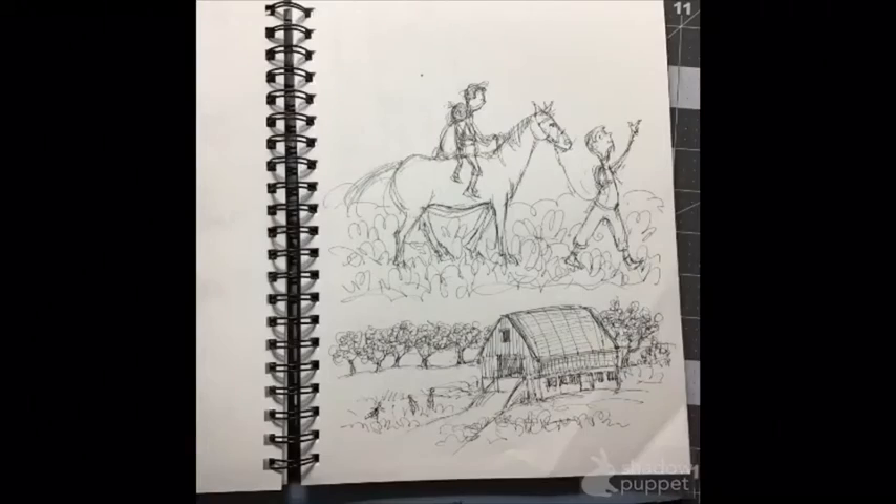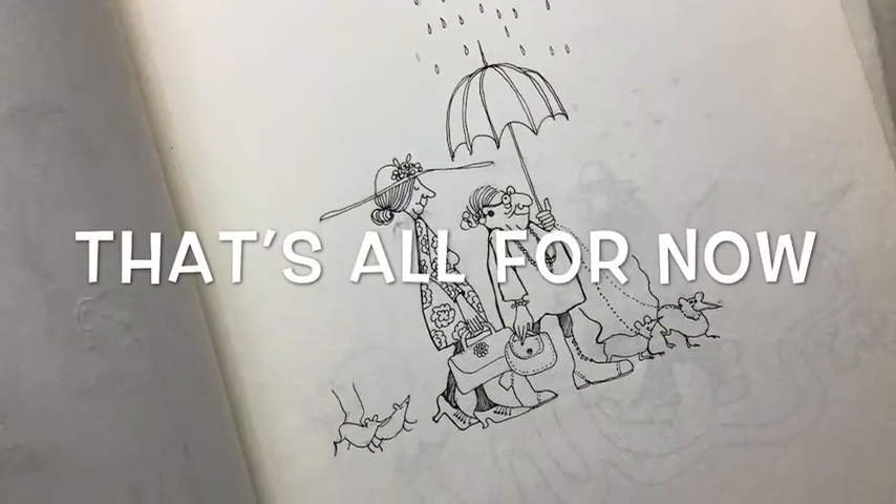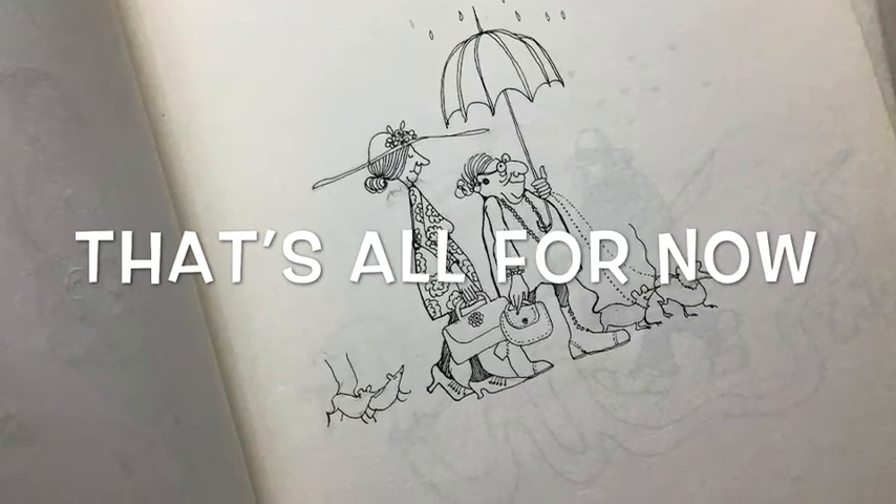Don't worry if it doesn't turn out the way you wanted it to. Just have fun in your sketchbook, and that's all for now.